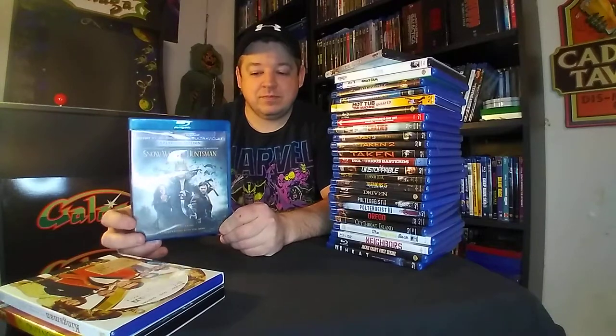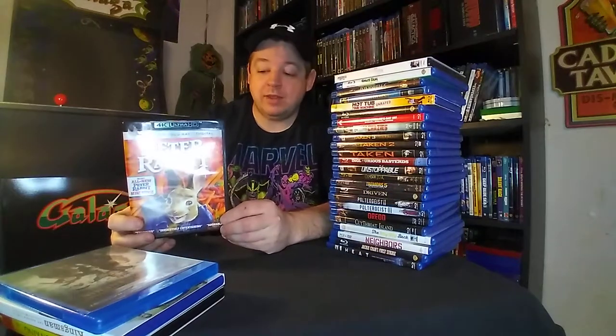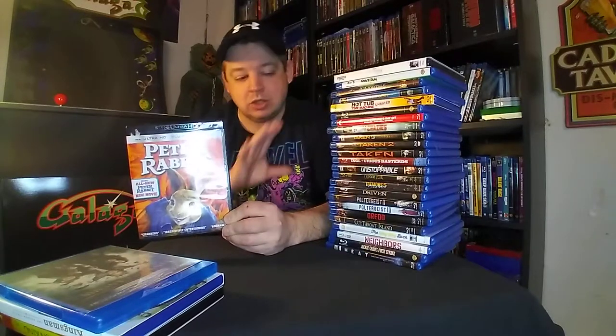Snow White and The Huntsman. The Blu-rays are $5, guys — not a bad deal at all. We have Peter Rabbit on 4K, picked this one up for $10. Pretty much all credit. I was actually able to get a movie thrown in as part of this deal as well. Really nice stack for the credit I had. Added some titles I definitely wanted to pick up and get into the collection. Fantastic. Peter Rabbit 4K.